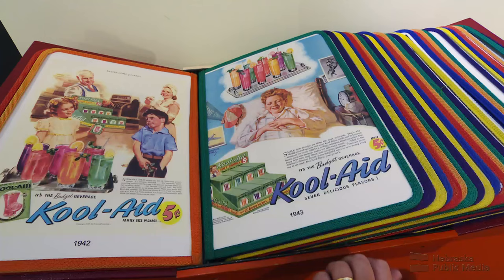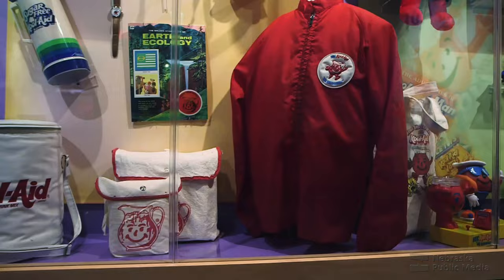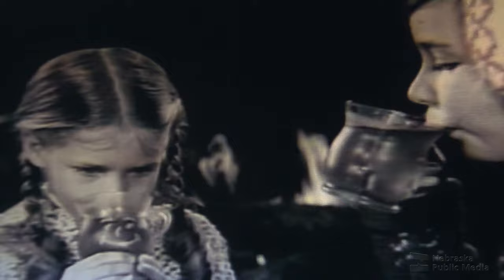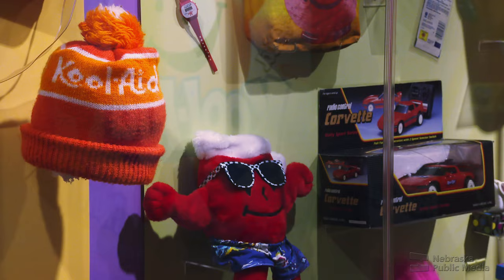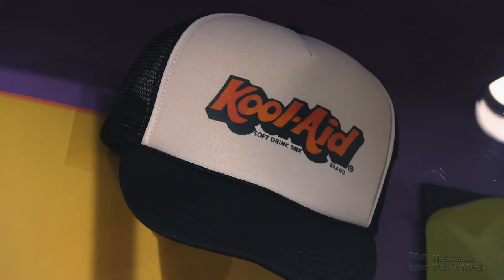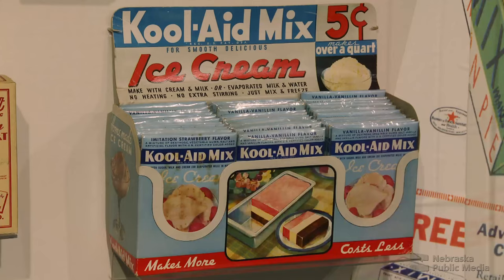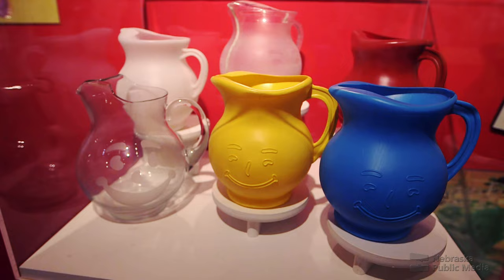And that's when Kool-Aid popped. Kool-Aid became the center of pop culture — from the 60s, the 70s, the 80s, the 90s, and the 2000s, the Kool-Aid brand was on everything and anything you could think of: hats and children's toys, shirts, and even action figures. Kool-Aid even branched out to different food products such as ice cream and even cakes. Everyone across the country knew what Kool-Aid was and couldn't get enough of it.